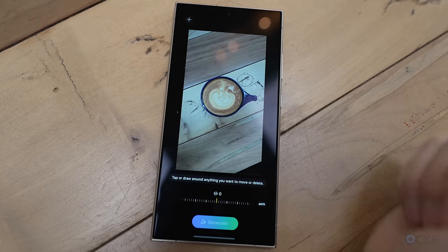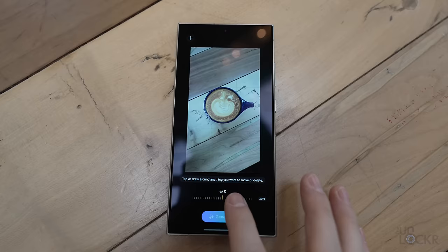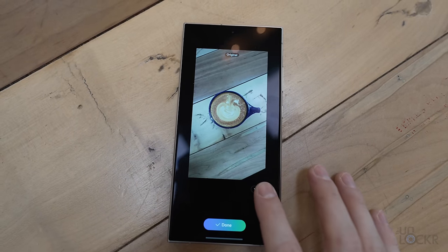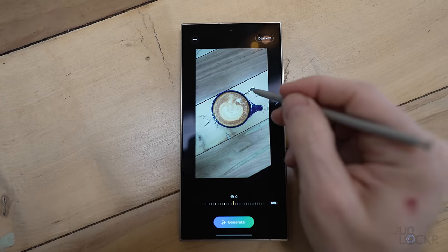Some of those also mimic the Pixel features we've seen before. We have generative edit — Samsung calls it — to remove items, move things in the image, or add more to the background of a photo, similar to Magic Eraser and Magic Editor on the Pixel and generative expand in Photoshop respectively. All of which are surprisingly fast and work a lot better than I expected. And the S Pen makes it easier to be precise with as well, which is a nice benefit here.